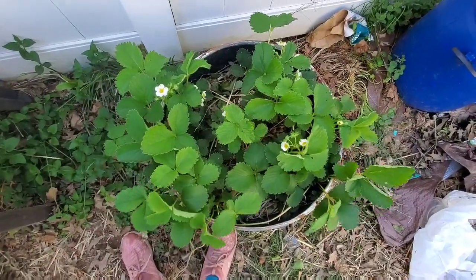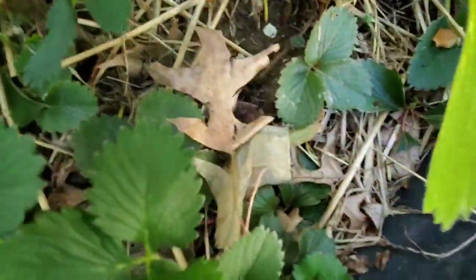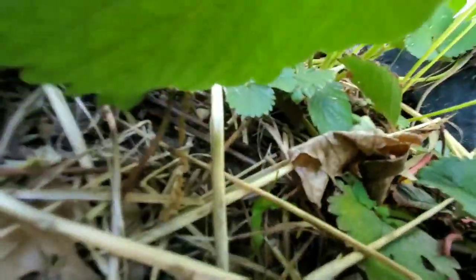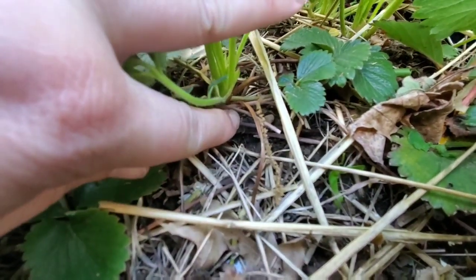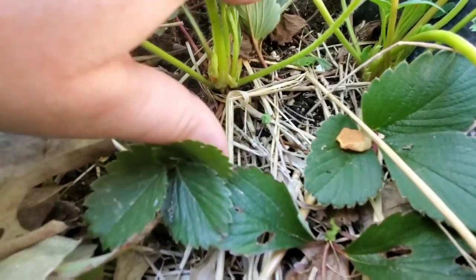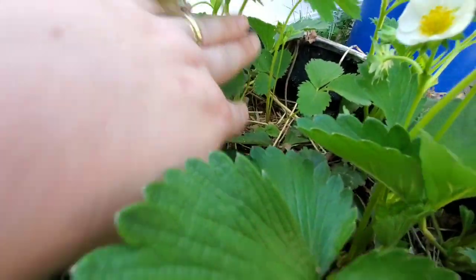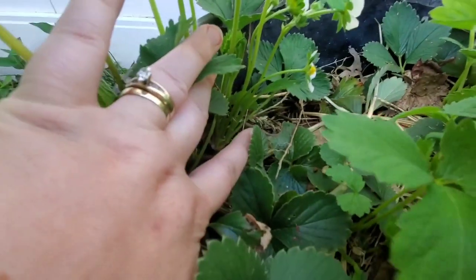I was surprised that they survived because the ones I planted in the ground did not. I just put a little bit of straw - as you can see there's not much left but there was a good layer. Also, to the people who are new to planting strawberries - you need to plant them just right, not too deep and not too shallow or they will die. There are tons of great videos so check that out before you plant them, because that will determine your success.